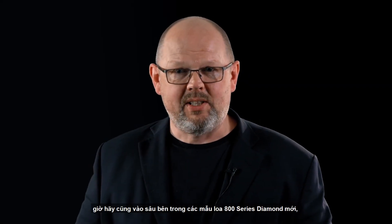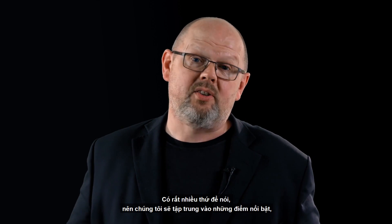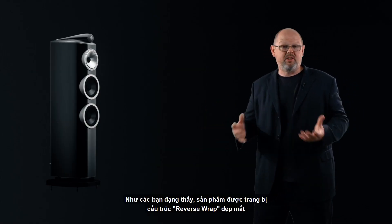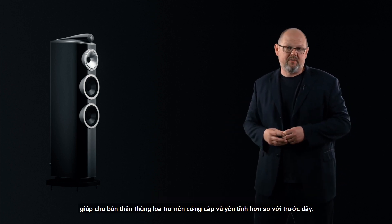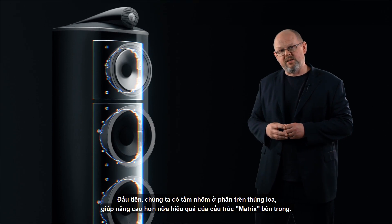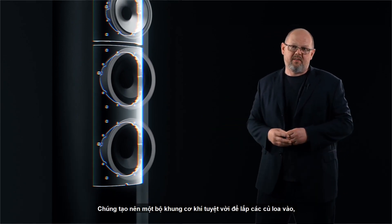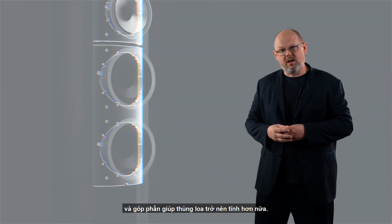Now it's time to look inside the new 800 Series Diamond and uncover some of the great new technologies. The new 804 D4 sports that beautiful reverse wrap cabinet construction, which by itself makes the cabinet much stiffer and quieter than before. On top of that, we have the aluminium top plate, which further braces up the system, improvements to the matrix, and most significantly the addition of an aluminium plate on the inside face of the cabinet. This provides a fantastic mechanical location point for all those drive units to bolt into and makes the cabinet even quieter than before.